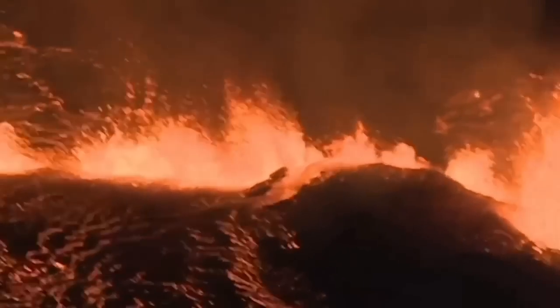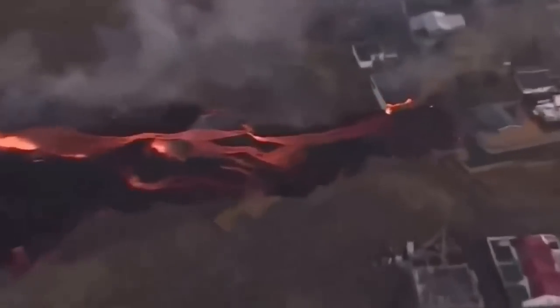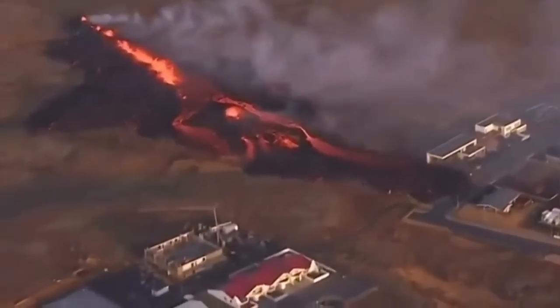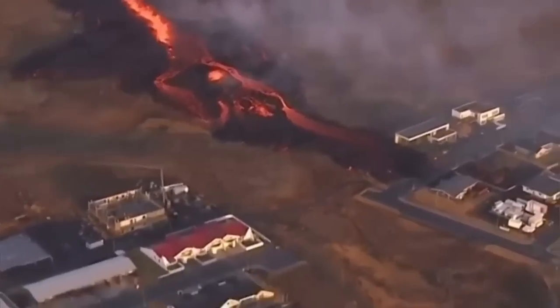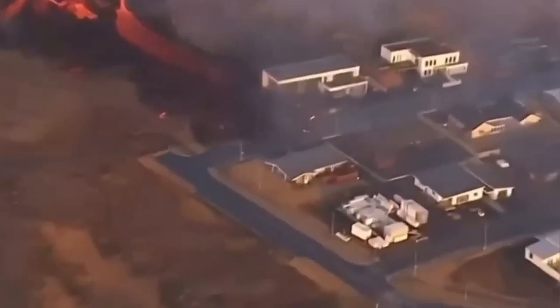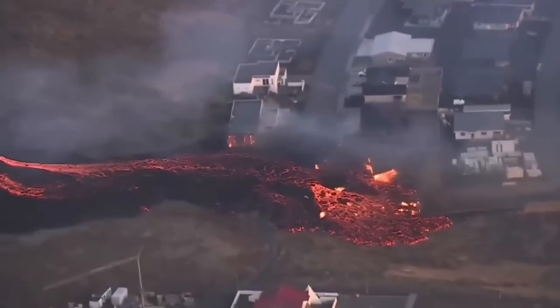We saw that it broke through the actual defensive wall — the fissure sliced through it. Then a second fissure opened just north, northeast of Grindelbeek, and touched the first houses in the Grindelbeek area, and they started to burn. As you will see here, the lava is building over itself a new path.